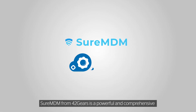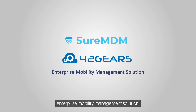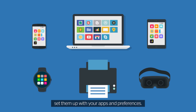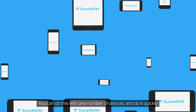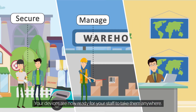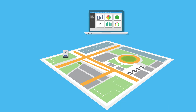SureMDM from 42Gears is a powerful and comprehensive enterprise mobility management solution. Just enroll your devices on SureMDM and set them up with your apps and preferences. You can do this with any number of devices and do it quickly. Your devices are now ready for your staff to take them anywhere.